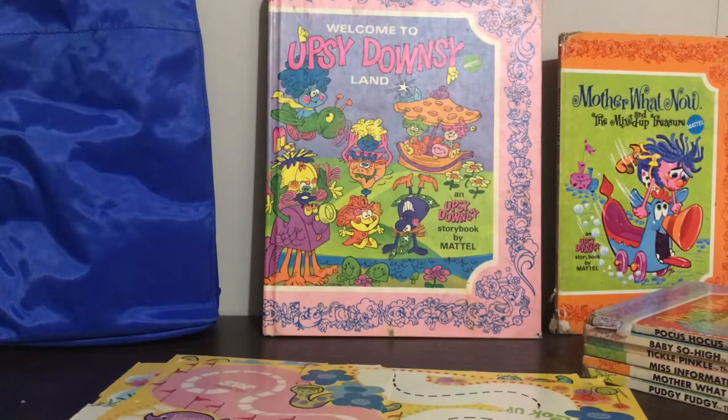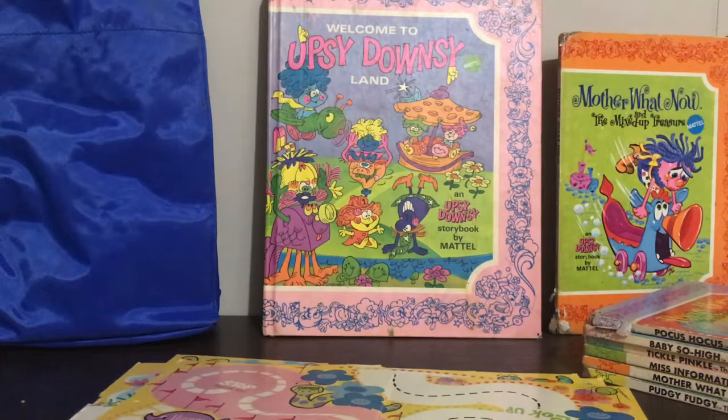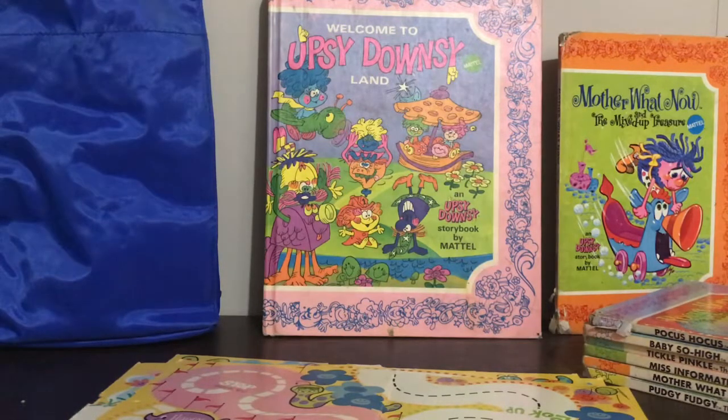Hi toy fans, it's Lisa. Welcome back to PlayPixies. Today I have a little collection video of some toys that my aunt bought me at an auction. They are from the 60s. They are by Mattel, so it's fun to see kind of the beginnings of such a great big toy company. This series is called Upseedownsyland. There are books and toys, so stay tuned if you're a toy fan.